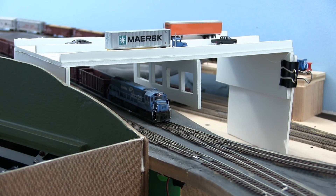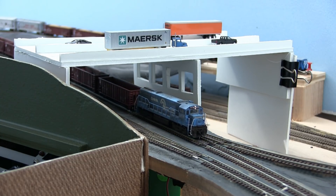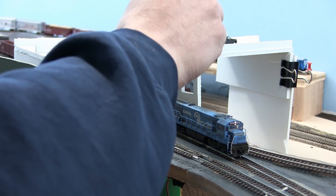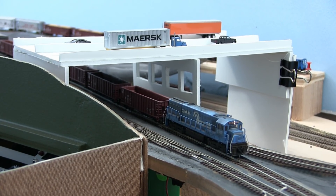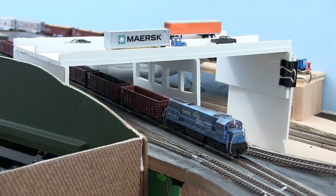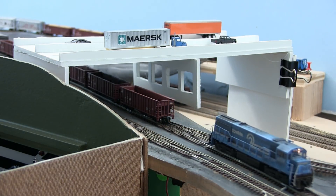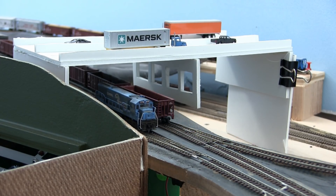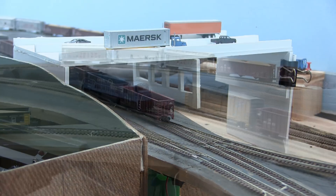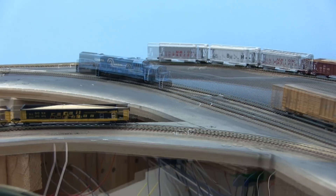The first thing we're going to have to do is cut our engine off and run around the train. The brakeman is setting the handbrake while the conductor is moving to operate the turnout. Now we'll uncouple the train and move forward.